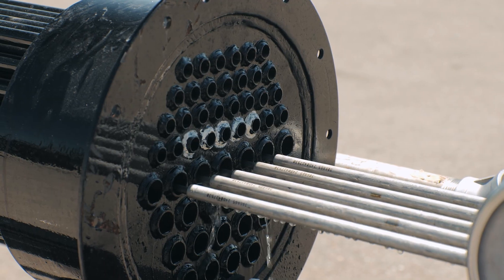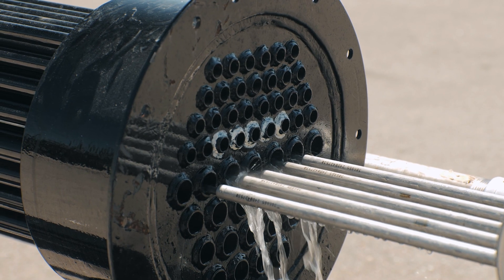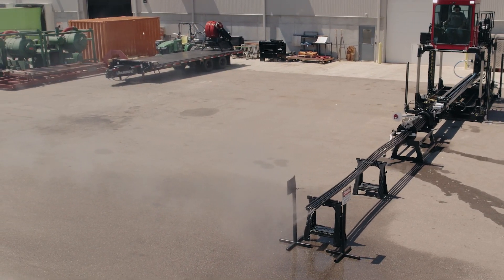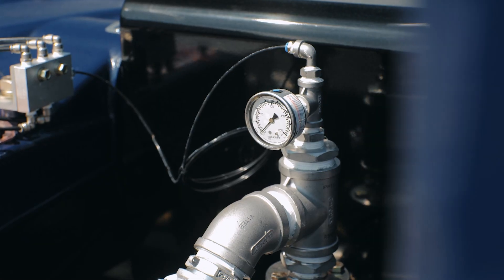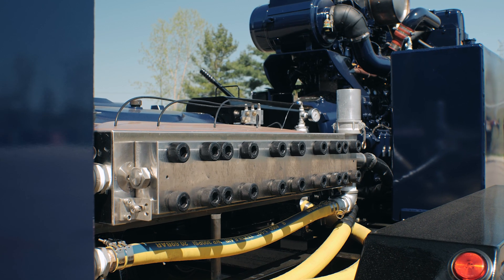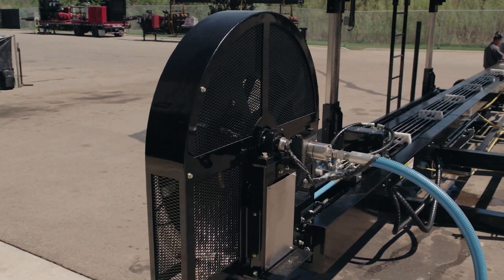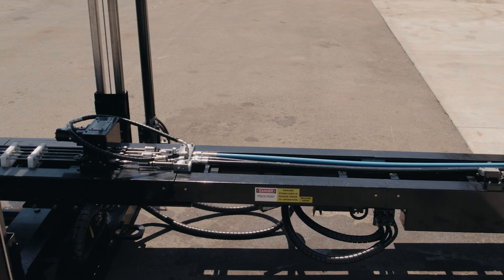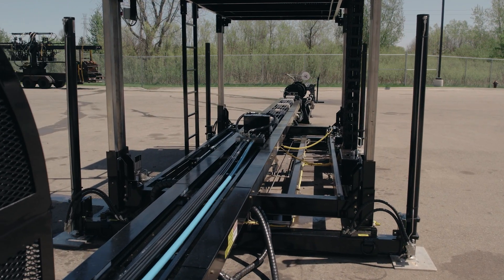The ATL 5022 also optimizes high-pressure utilization by directing it entirely towards cleaning rather than expending it on rotating nozzles. This efficiency enables smaller pumps, cutting energy use and boosting cost effectiveness. The system's simplified hose configuration is another highlight: instead of five individual hoses for each lance, a single hose and floating manifold supply all five lances.